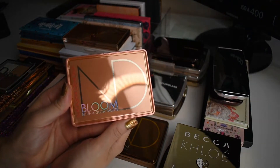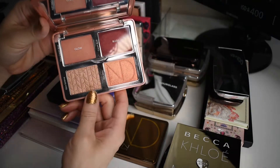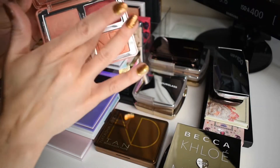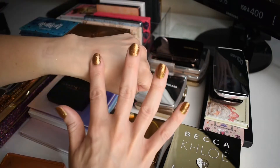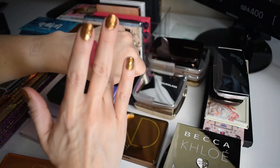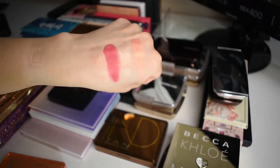Next for Natasha Denona, we have the Bloom palette. In this palette, we have two cream face products, a highlighter and a glittery blush. So we have one cream product, second cream product, our highlighter, and our glittery blush. I think these are absolutely stunning.